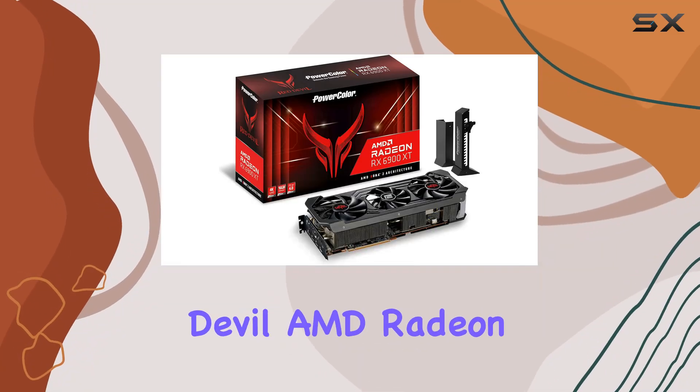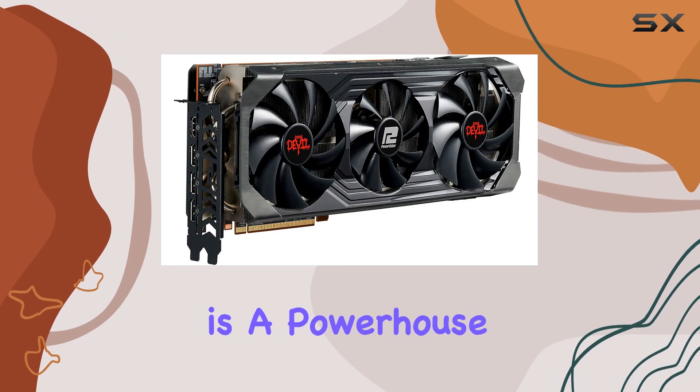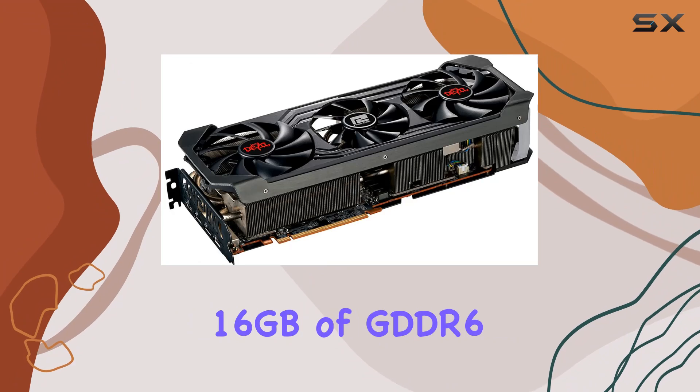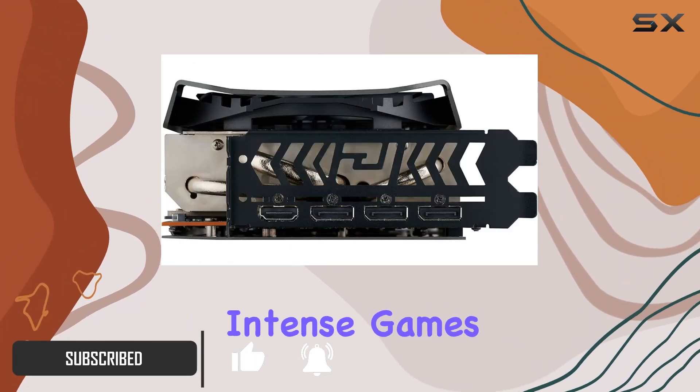The Gigabyte PowerColor Red Devil AMD Radeon RX 6900 XT gaming graphics card is a powerhouse designed for the ultimate gaming experience. Packed with 16 gigabytes of GDDR6 memory, this card is built to handle the most graphically intense games on the market.